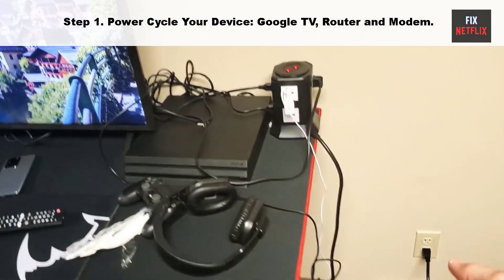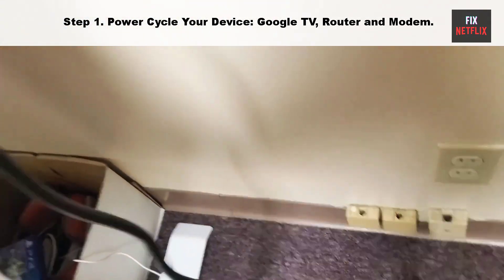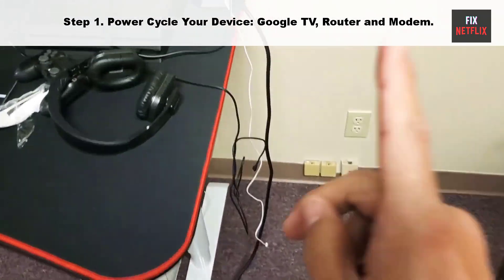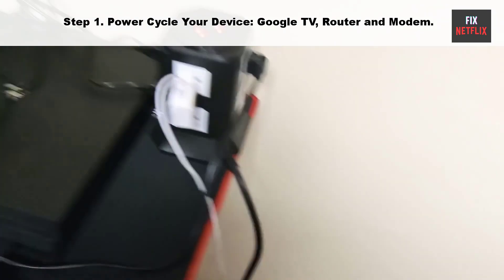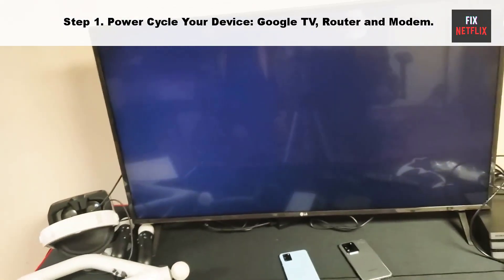Step one: power cycle your device, Google TV, router, and modem. Our first step is to restart your Google TV and Wi-Fi router. This is a good first thing to try if you are having network issues, as it can often fix problems not just for your Google TV but for all your connected devices.